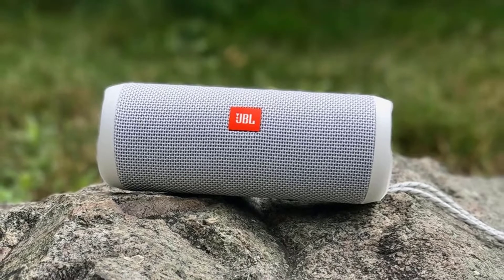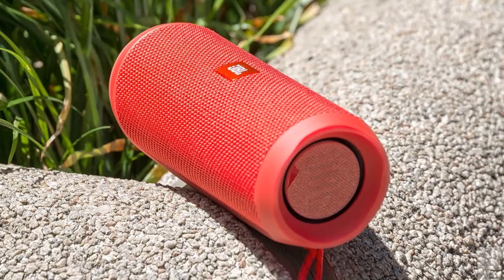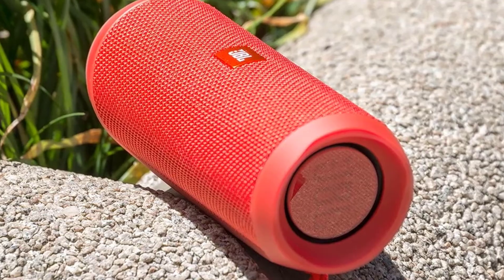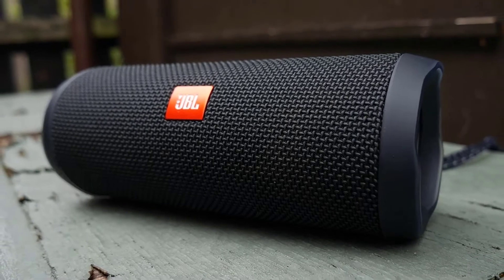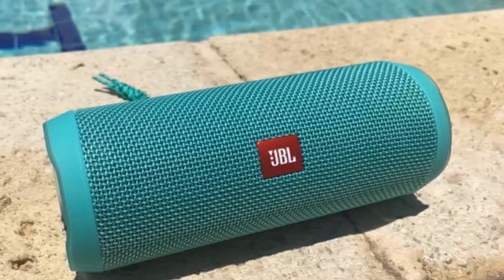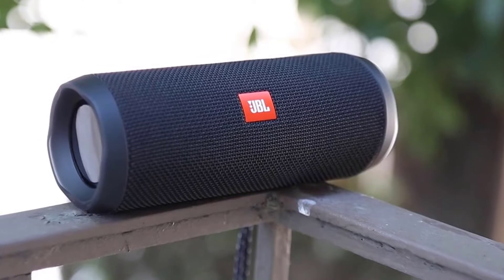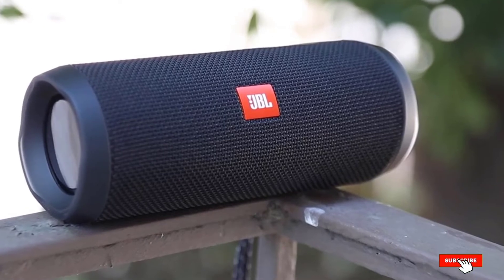As a Bluetooth-enabled device, it can connect to many devices that cannot be connected any other way. Connecting with this device gives you the freedom to move your phone away from the speaker, as long as you stay within the Bluetooth transmission range. You get up to 12 hours of playtime from its 3,000mAh Li-Ion battery. This speaker can be used on land or in water as it features IP7 waterproof technology. Thanks to JBL Connect Plus, you can sync this speaker with other JBL speakers with the same technology, giving you multiple sound quantity and quality to make your party even better.